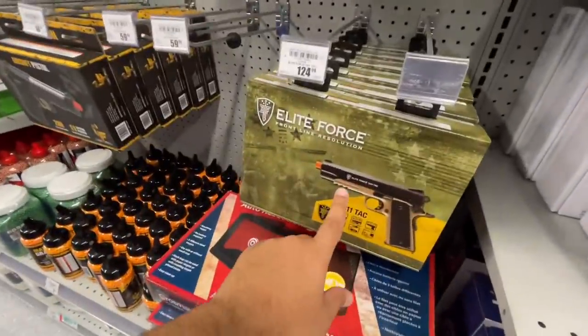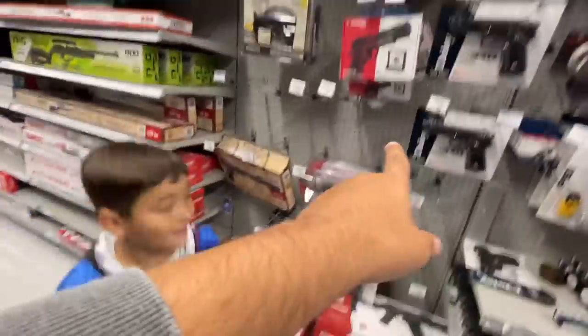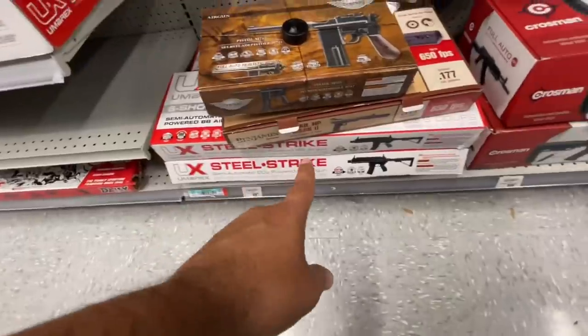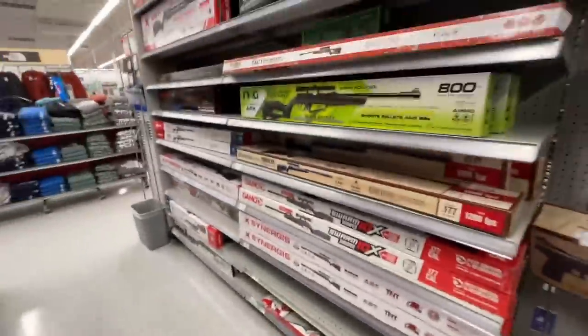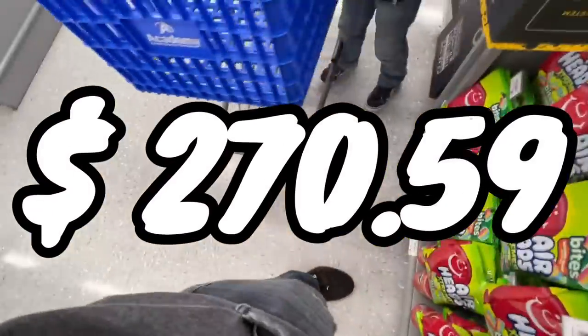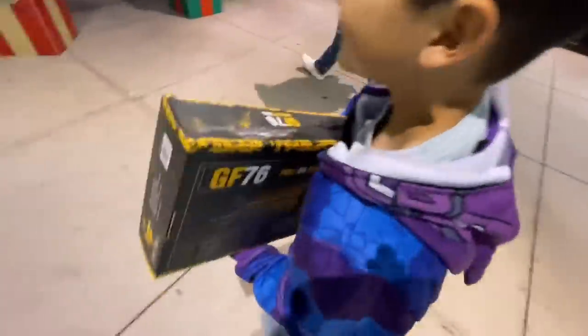That one looks really nice, I think I want to get that one sometime. These BB guns — the 340, the Steel Strike — are actually really cheap. We still want to get a rifle style. Let us know about those BBs too. Heading up to the front to see our total. You excited for the AK? Three airsofts — we came for two, ended up with three. We can't wait to film these for you. Catch you guys next time!